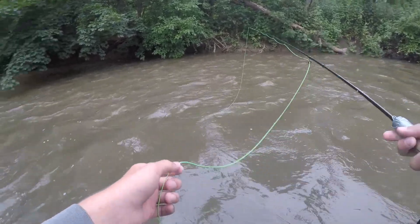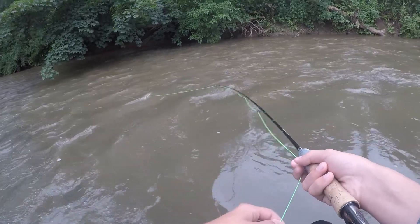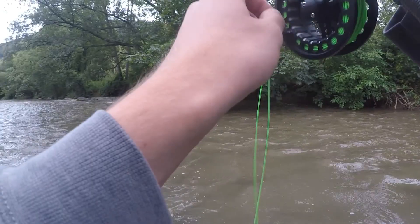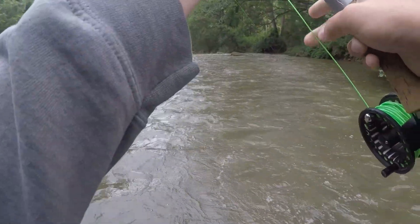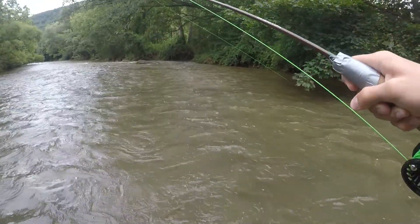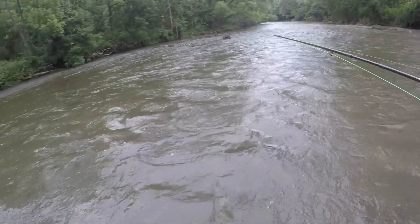I just had one slam it. I was going to let that go back where it was. Got him — it's a decent rainbow. He slammed it and I just let it float back to where he was and he hit it again. He hit it really hard, and I just let it float back to where he was and he hit it again.